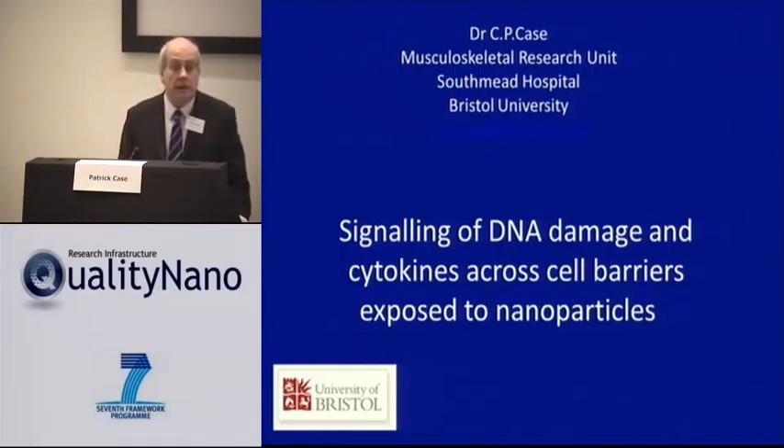If you had a cell barrier in the way of a nanoparticle, would the barrier act as a barrier? Would there be any change on the other side or not?